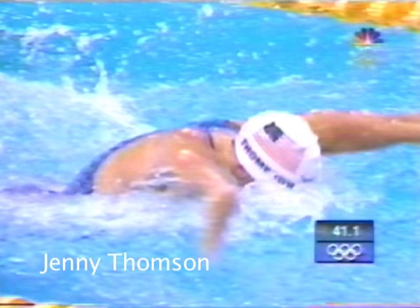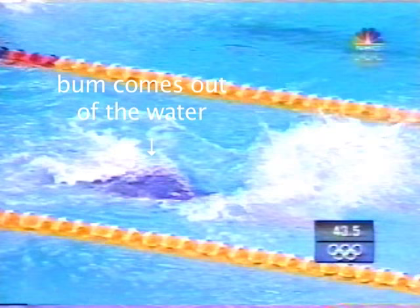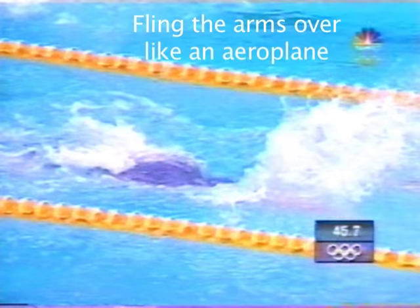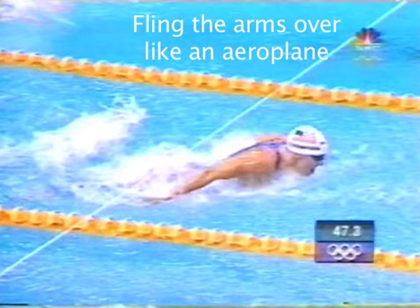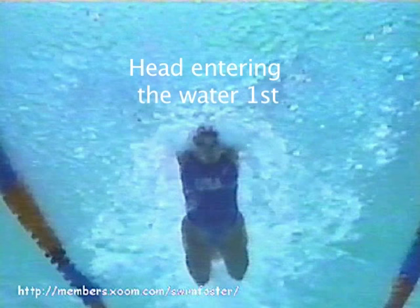See Phelps — looking down, looking up. Jenny Thompson throws her head down so the bum comes out of the water. Head goes in first and then the hands — she flings her arms over like an aeroplane. Misty Hyman: you can see the head clearly entering the water first and then the hands.